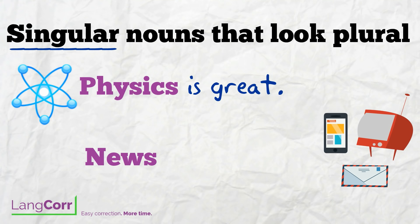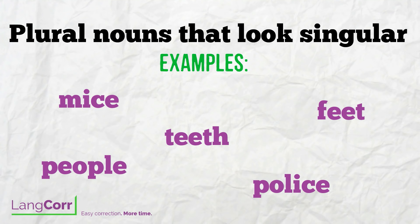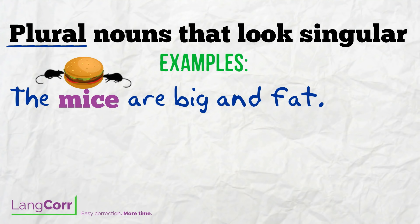We've also got some nouns that are plural, even though they might look singular and do not end in S. Here are a few examples: mice, feet, teeth, police, and people. These words must be followed by a plural verb. The mice are big and fat.